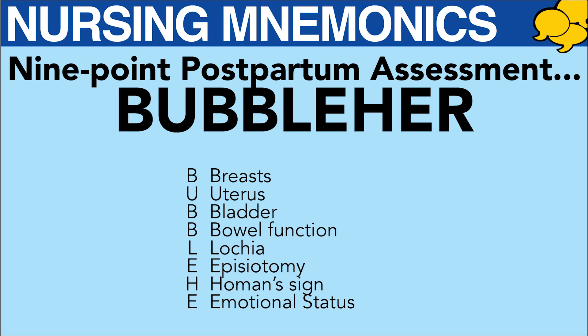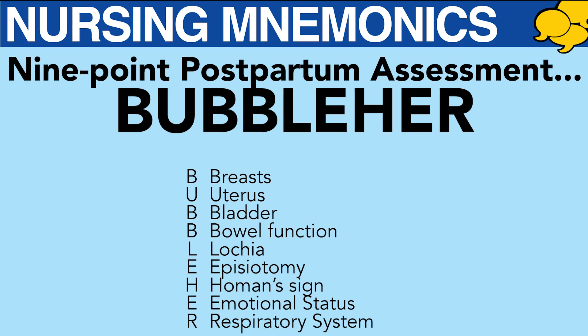E — Emotional status. Is mom happy, tearful, sad, or relieved? R — Respiratory system. Are her lungs clear to auscultation?